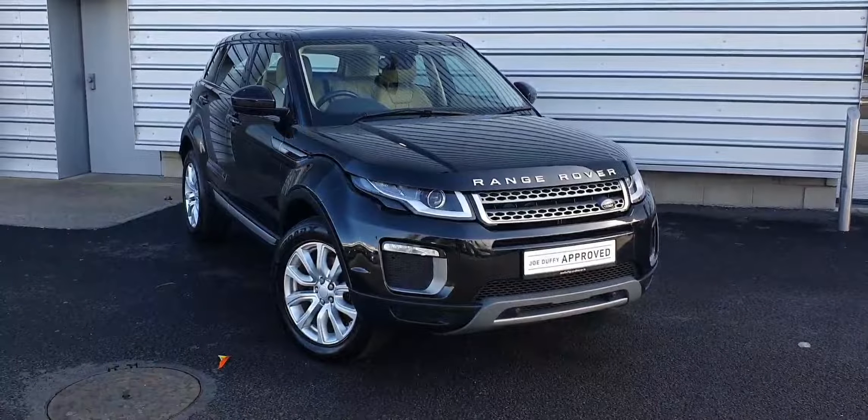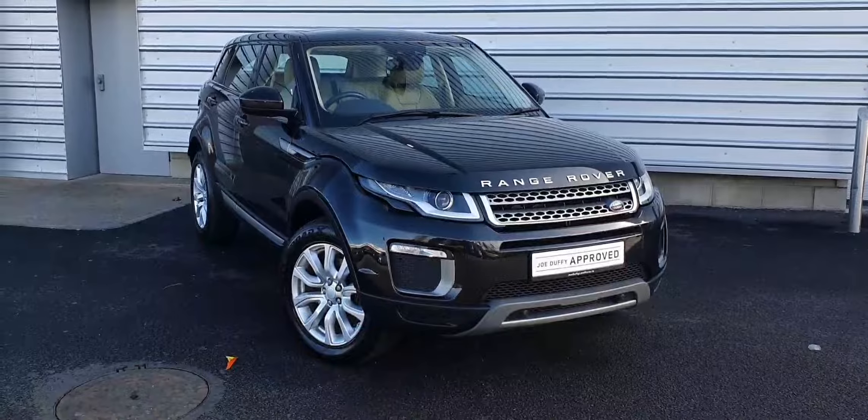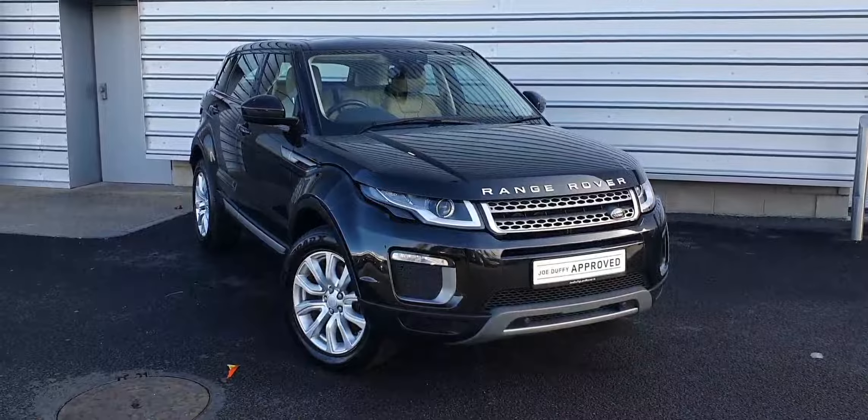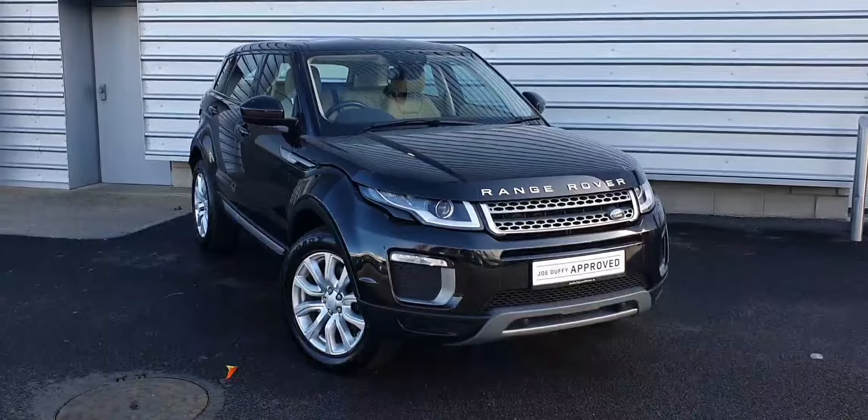For any more information regarding this vehicle or to arrange a test drive, please don't hesitate to contact us on 01 870 1440. Take care!